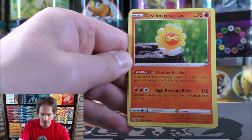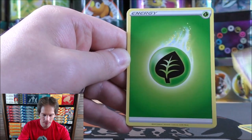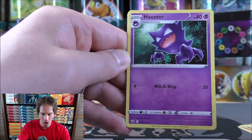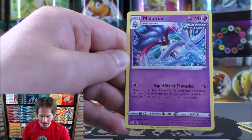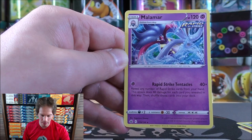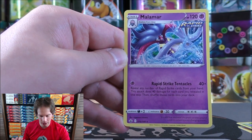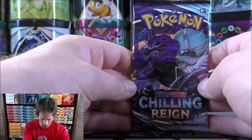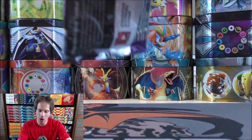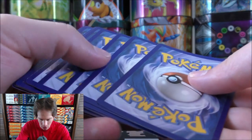First pack in the final blister starts with Galarian Yamask, Castform Sunny Form, Castform, Letibug, Golett, Grass-type energy, Clara, Haunter, Flannery, and a reverse holo Deerling as a common. Final card is Malamar — a decent attack that does 40 damage times the number of Rapid Strike cards you reveal from your hand, then shuffles those cards back into your deck. Malamar from Forbidden Light was such a popular card back in the day. Another green-colored code card.